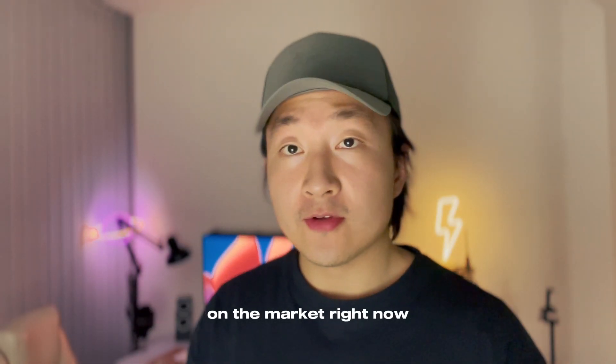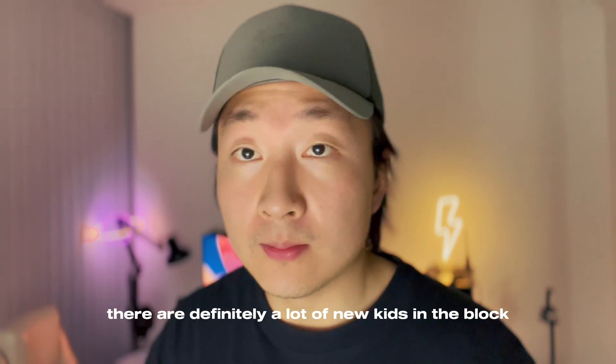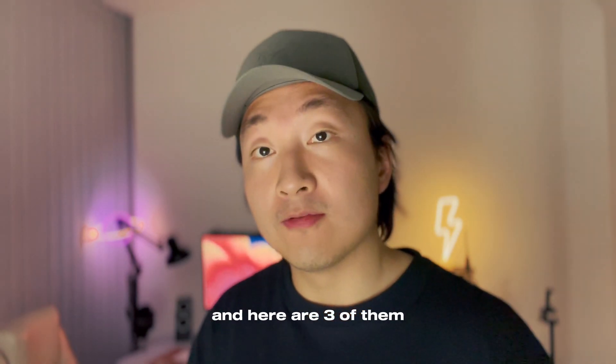There are so many no-code website builders on the market right now. There are definitely a lot of new kids on the block that I believe are worth a shot in 2023, and here are three of them.